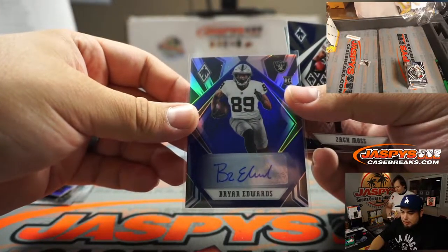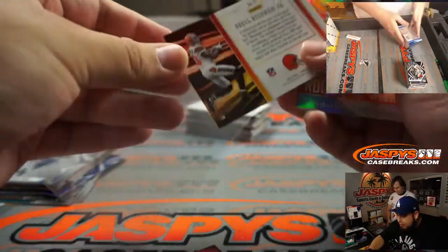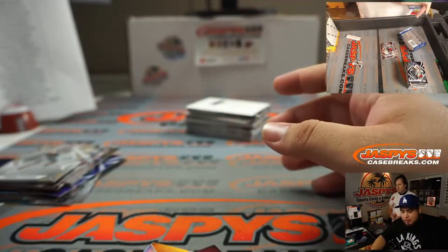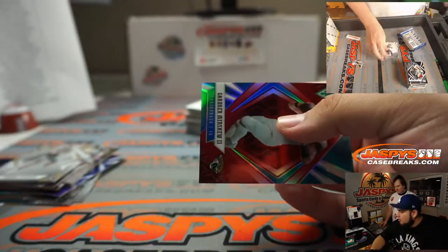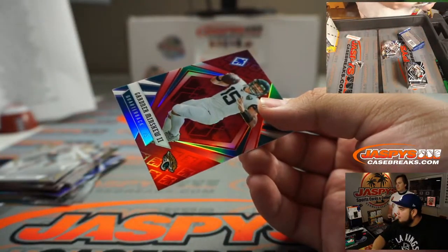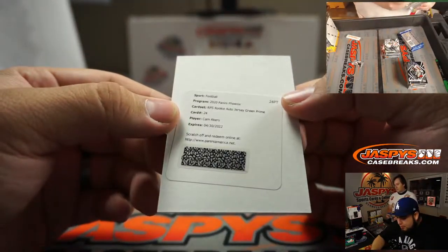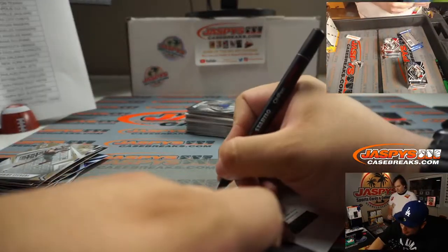Raiders, raiders, where you at John? Hot routes: Odell Beckham Jr. numbered to 299. CD Lamb. Matt Ryan to 125. Whoa - that's twins! Oh wow, I thought he was not kind of two actually for a second. Oh penalty dude. And we got a redemption - Cam Akers RPS rookie auto jersey green prime.